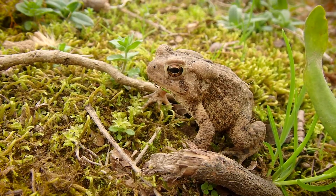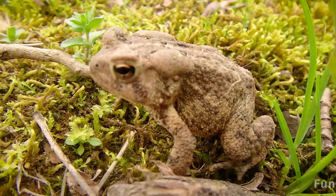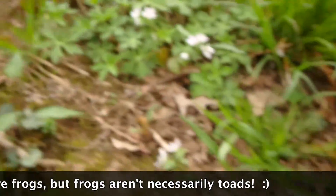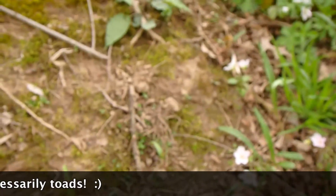But look at all those bumps on the skin, all those tiny little warts. Are they really warts? Well, they call them warts, but no, they're not warts. Very common misconception — you don't get warts from touching a toad. They're not contagious at all and they're not actually warts. They're just little formations on the skin, just like alligators have bumps and osteoderms and things on their skin.